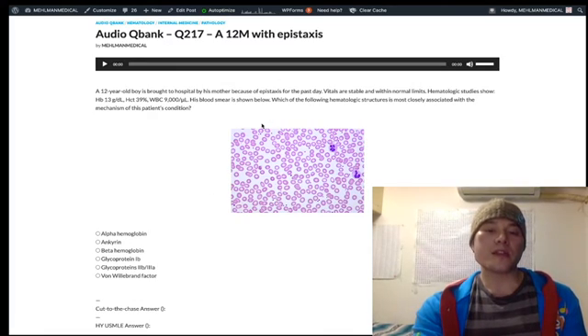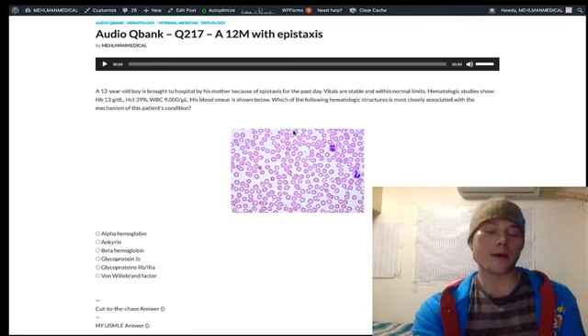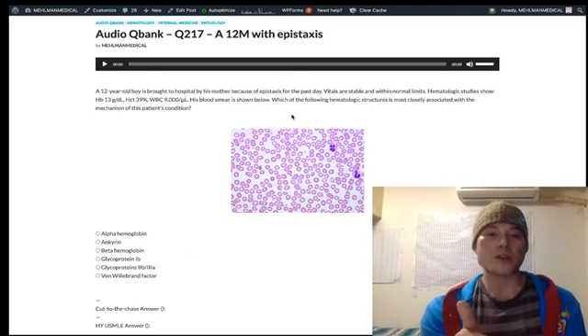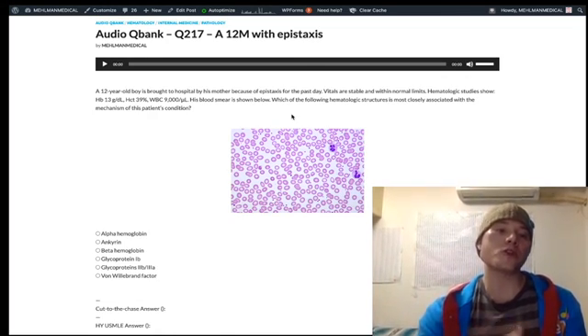So the kid has ITP. It's antibodies made against the virus, and through molecular mimicry, those antibodies cross-react — type 2 hypersensitivity — against the 2B3A glycoproteins. You diagnose with platelet count, which is going to be low. Platelet count is normally 150,000 to 450,000, so it'll be under 150,000 — usually under 100,000. Bleeding time will be increased; bleeding time is normally 2 to 7 minutes, so it will be greater than 7 minutes.